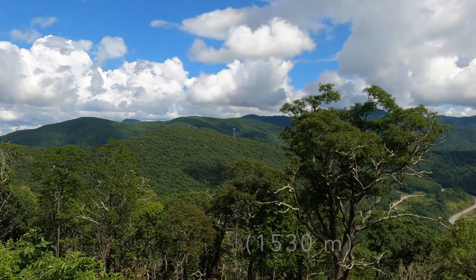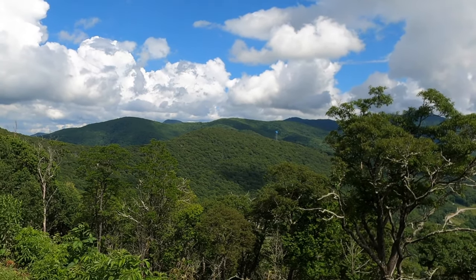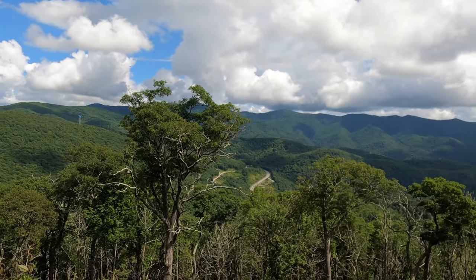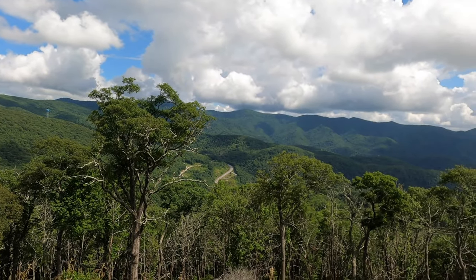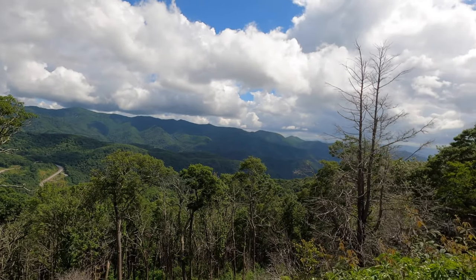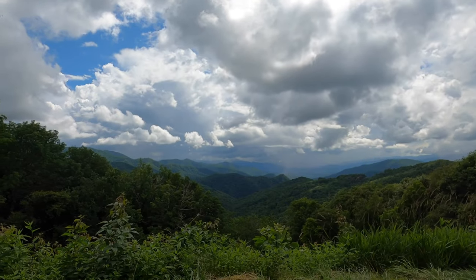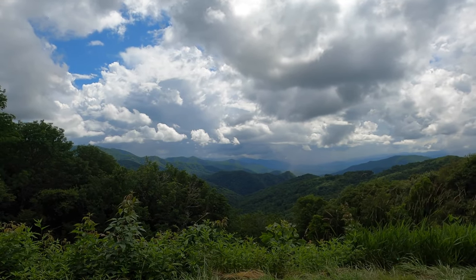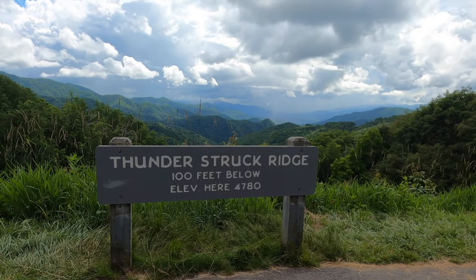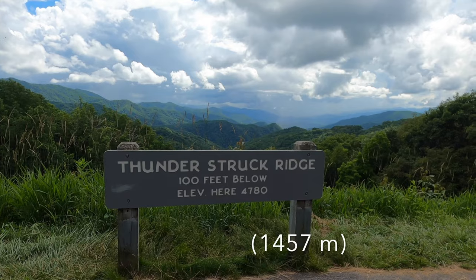There's a fire observation tower over there, I think. Very cool. You can see a road way down in the valley down there. This is the viewpoint at Thunderstruck Ridge. The sign here says that the elevation is 4,780 feet.